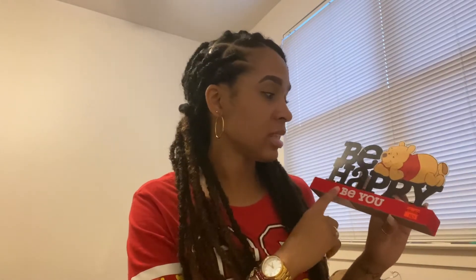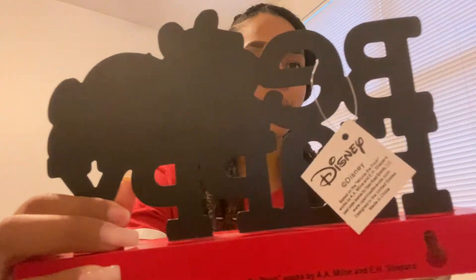I was super ecstatic! It just says 'Be Happy' — you guys know my office is trying to be more adult-like, but I cannot get away from Winnie the Pooh. It's black and gold and it says 'Be You.' I thought about taking it to work but they already see Winnie the Pooh all over my desk. It was originally $24.99 and I got it for $6.24!